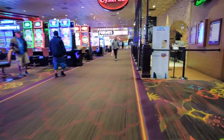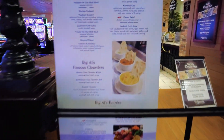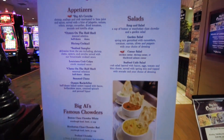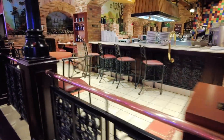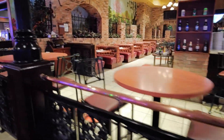And here is Big Al's Oyster Bar. Big Al's features freshly shucked oysters, steamed clams, hand roasts, bouillabaisse, and pasta dishes, all served with authentic Creole flair.